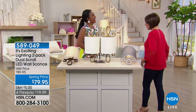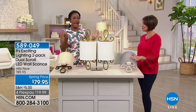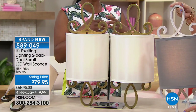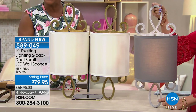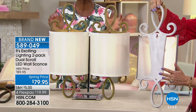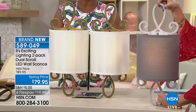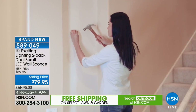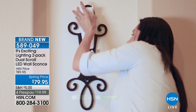Home BFF Alexandra Baker is joining us. These sconces are beautiful — elegant, substantial, and unique. The infinity dual scroll design is exclusive to HSN. If you have a lot of wall space — a hallway, great room, or stairway — this is a simple solution. If you can hang a photo you can hang these scrolls. You drop in the battery pack with the light and pop on the shade.